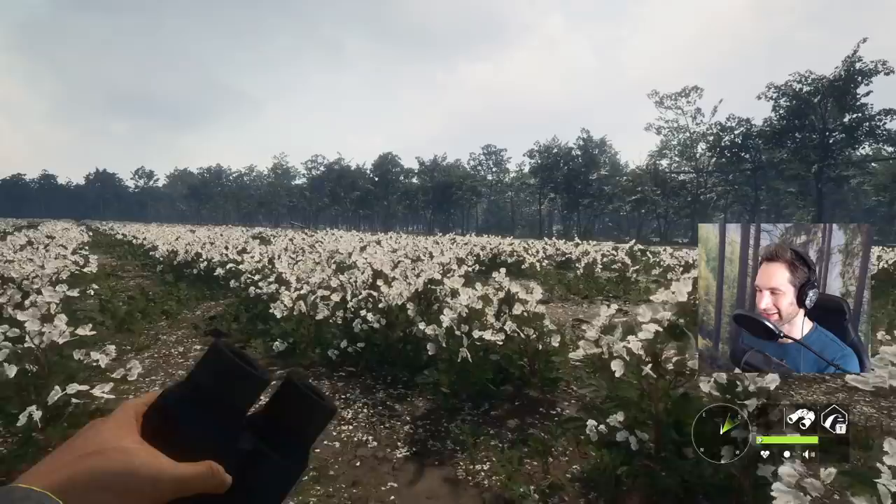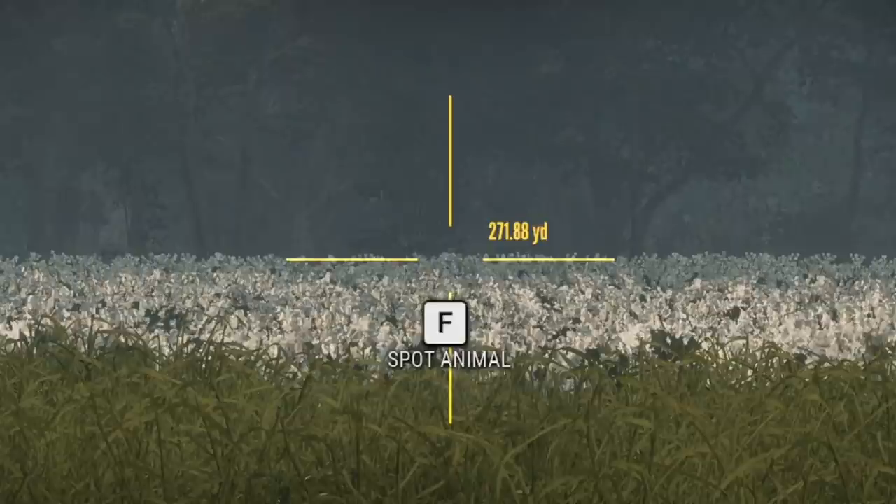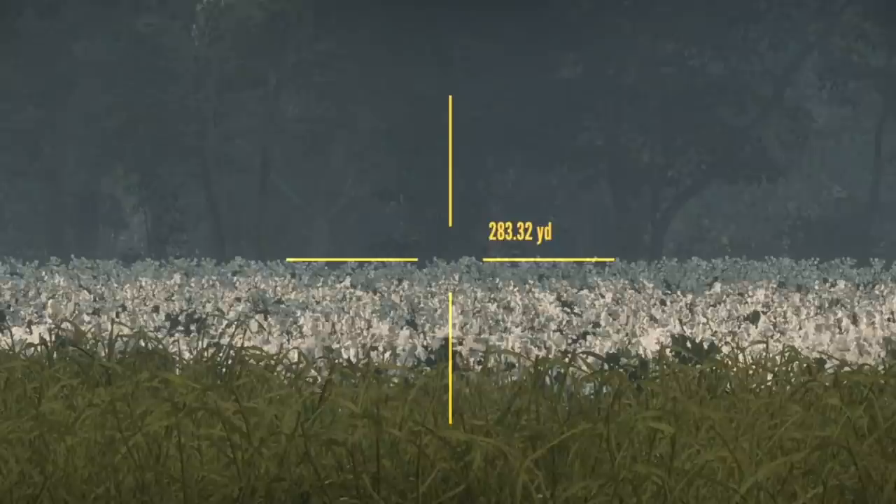So today, my ultimate goal is to try and spot and stalk these giant boar and see if we can get some. We just jumped up a bunch of whitetail — holy, that's a giant buck. That is a massive whitetail out there. 211 to 200.